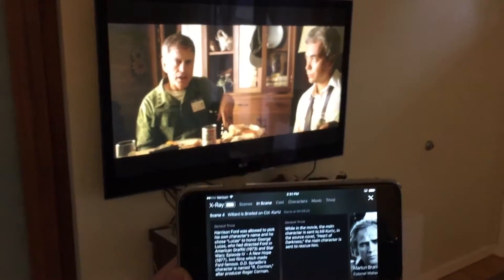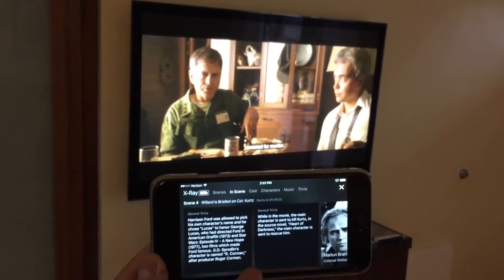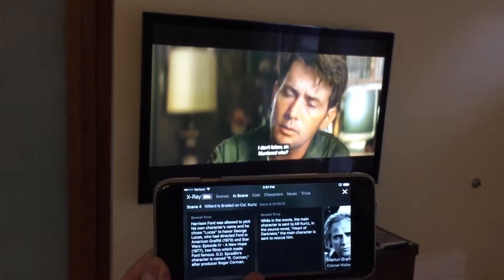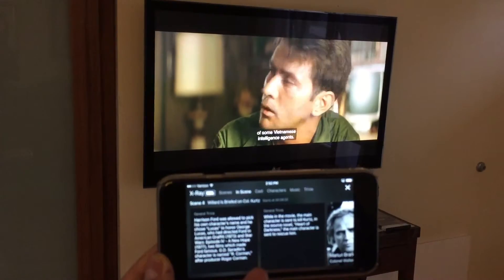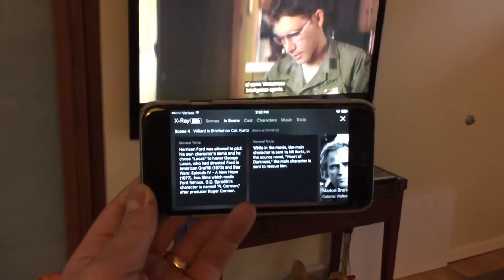I'm explaining a little-known trick that you can do using the Amazon Prime Video app on iPhone, and I presume on Android and other formats as well. It's actually pretty neat.